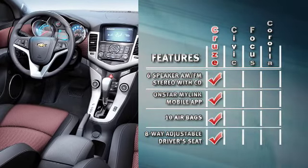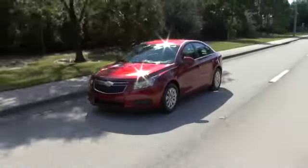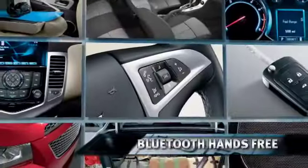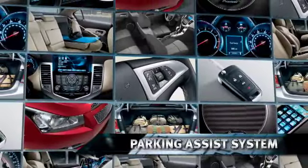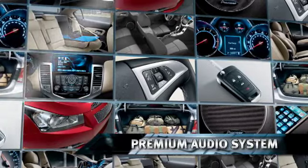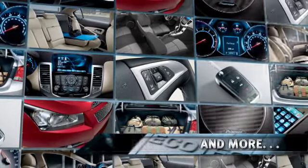Civic and Corolla? Can't touch it. The Chevy Cruze is also available with Bluetooth for hands-free phone operation, a remote vehicle starter, a parking assist system, a premium Pioneer 9-speaker audio system, and more.